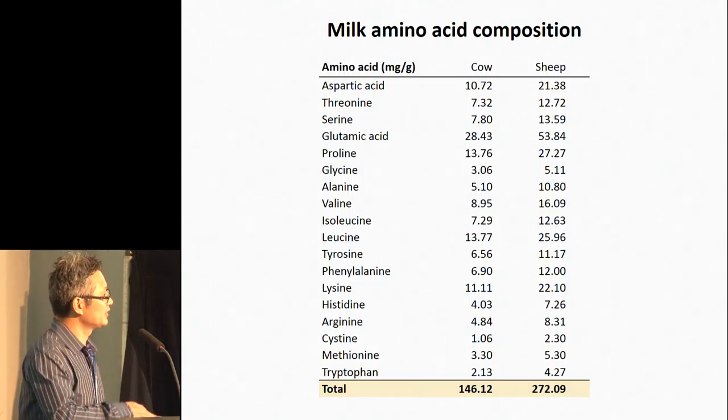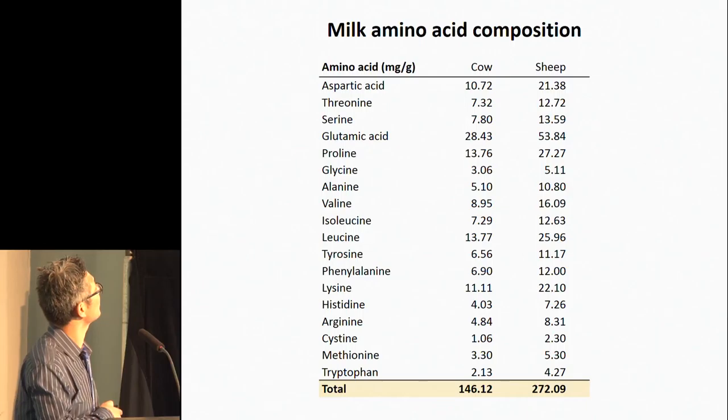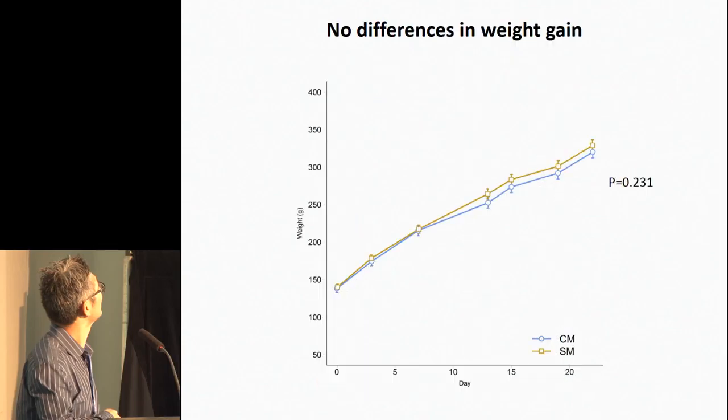Understanding what goes into the animal is quite important. Looking at the amino acid composition of the cow milk and the sheep milk, not surprisingly the sheep milk had much higher protein levels — essentially higher levels of all the amino acids.